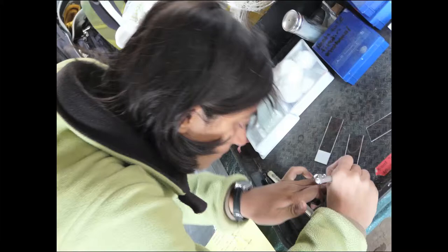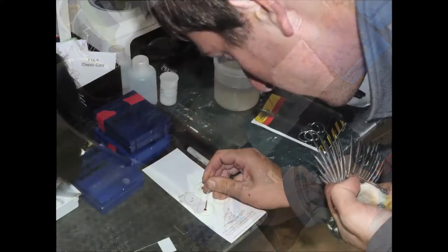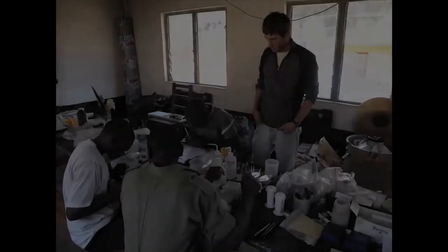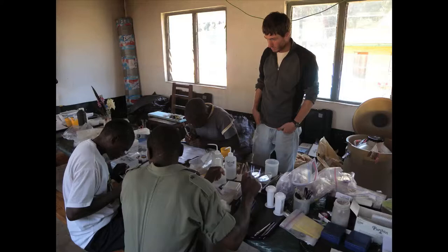We make a blood smear on a microscope slide. We also take some blood on an FTA card, which is a special buffered paper that preserves the bird's DNA and the DNA of all the creatures in that blood — things like nematodes and protozoan parasites like malaria — so we can use the FTA cards to screen the birds for those different parasitic diseases. When we get sufficient amounts of blood, we also freeze some in a nitrogen tank to keep things flash frozen so that DNA and RNA don't degrade. It's the gold standard of tissue preservation.